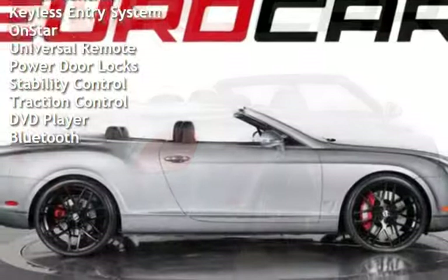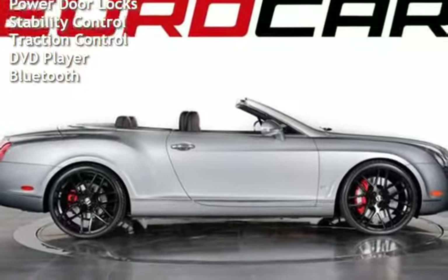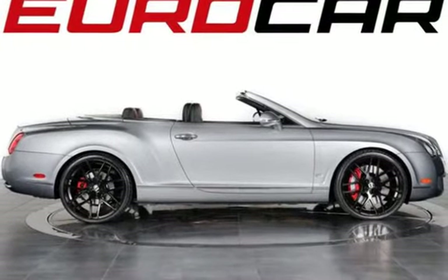Additional features include OnStar, Universal Remote, Power Door Locks, Stability Control, Traction Control, DVD Player, and Bluetooth.